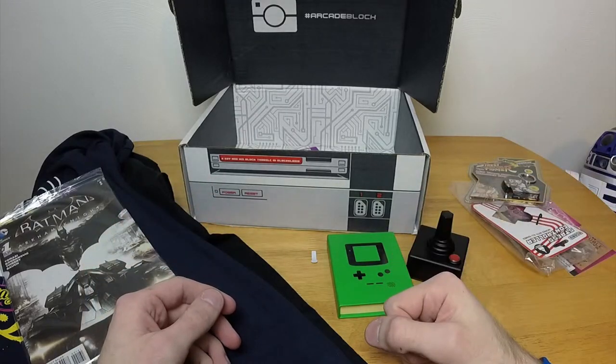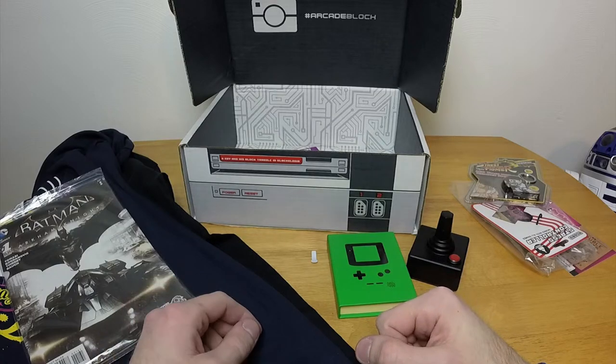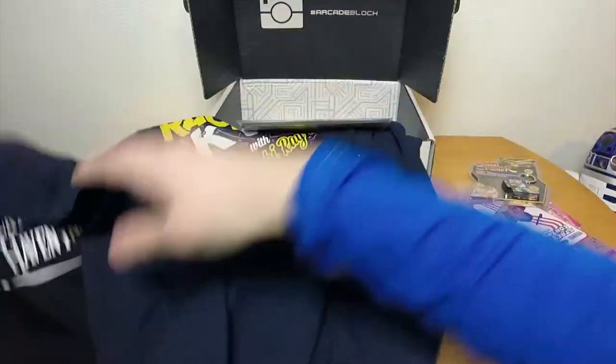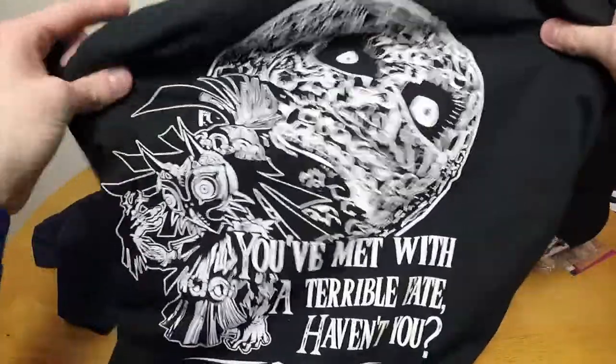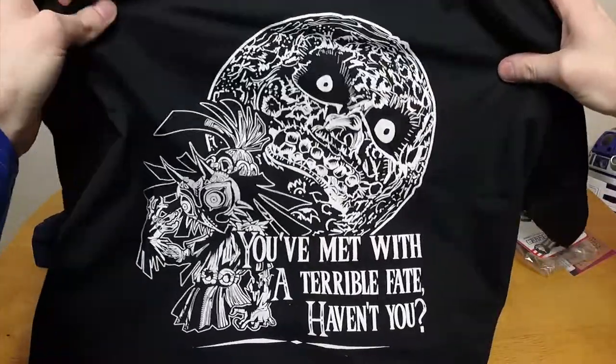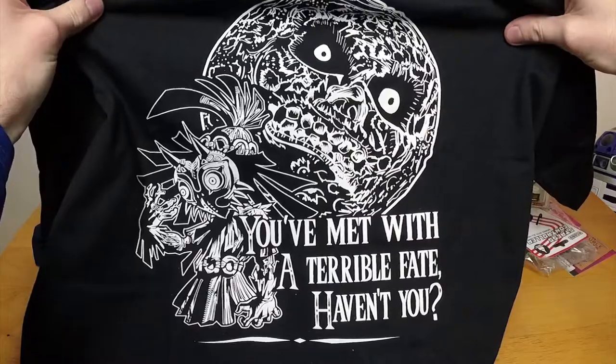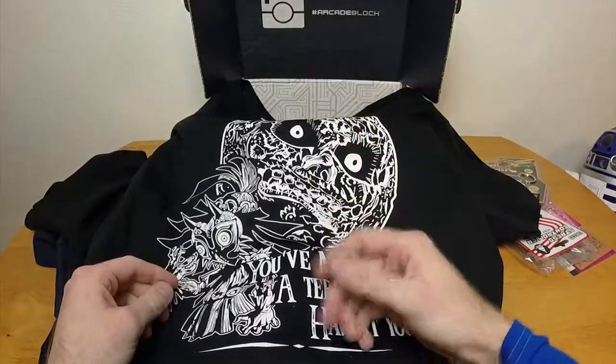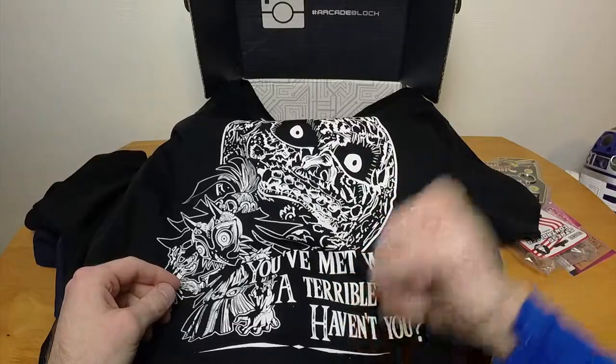So there we go — we have our Nerd Block Arcade Block for March 2015 with some pretty awesome things in it. My favorite item this time around was the random shirt — the Majora's Mask one — I really, really like this shirt. I'm going to go wash it so I can wear it to work tomorrow. I'll see you guys in the next episode, and as always, keep playing the game and have fun.